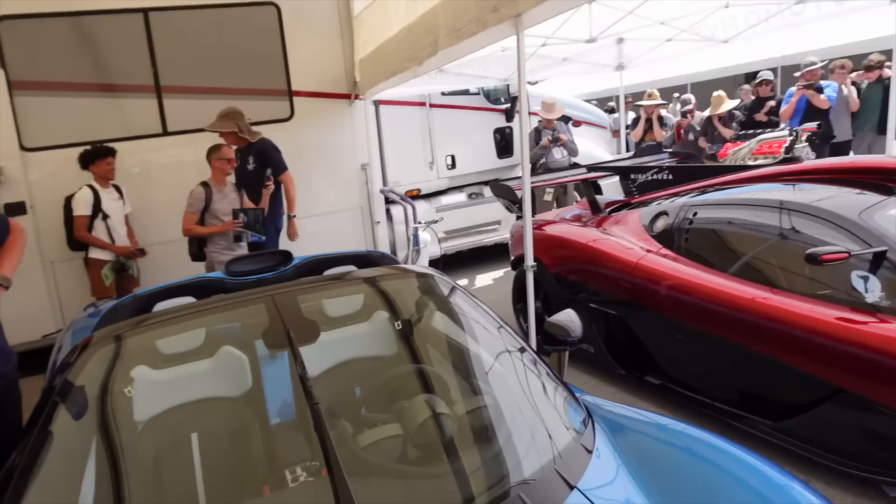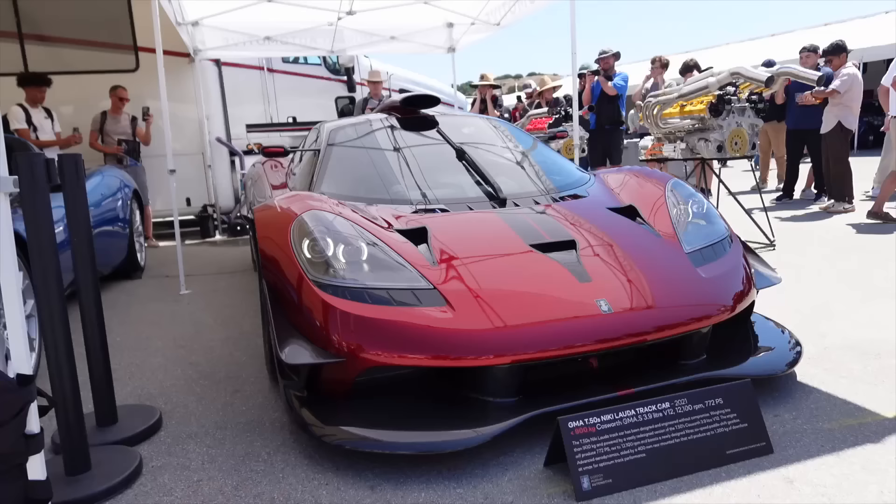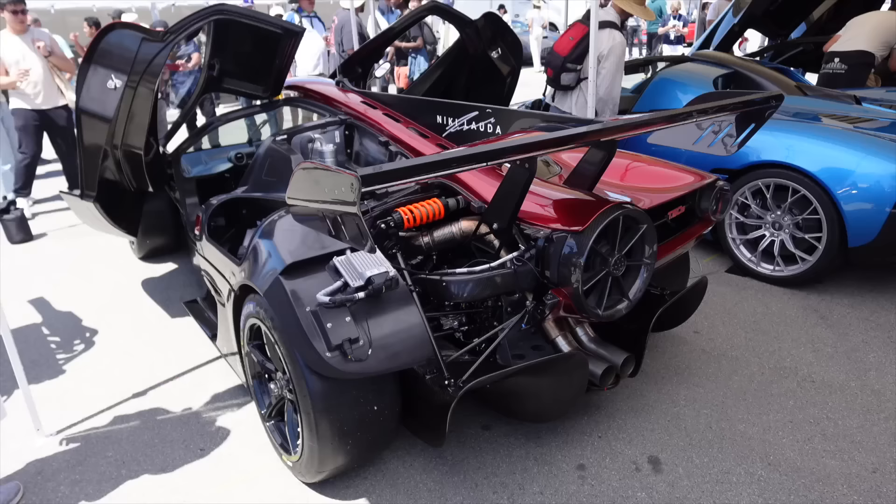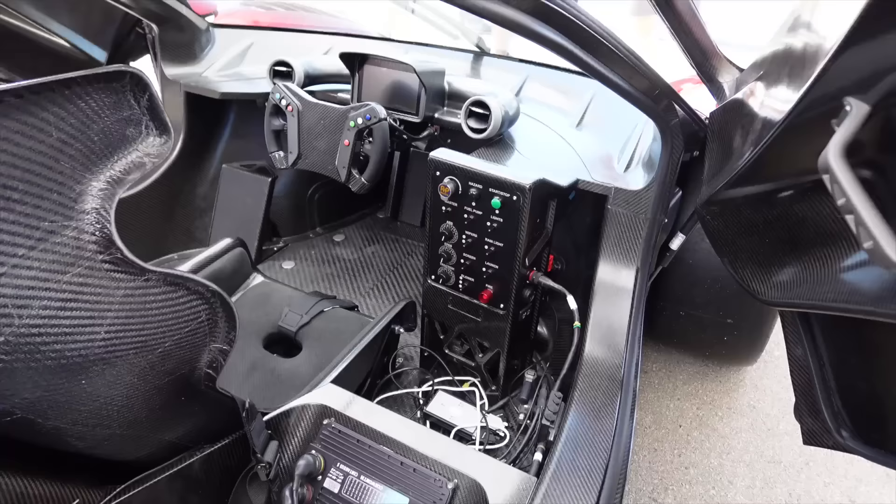That is actually unbelievable. Oh my god. How do you even drive a car that's that loud? This is almost not believable — that was only 6,500 RPM that he was revving to. If it went to 12, I think everyone would've just died instantly.